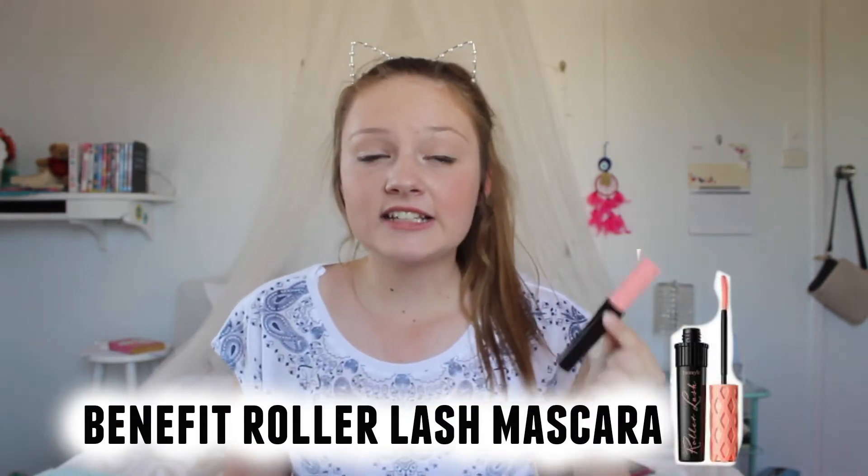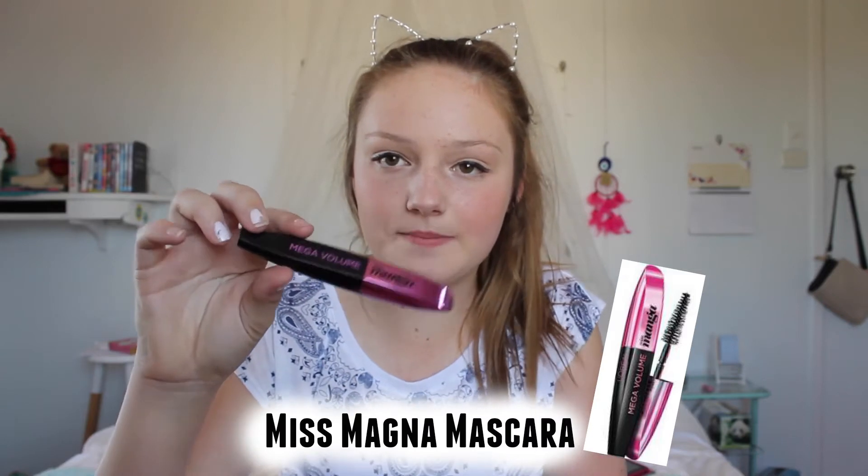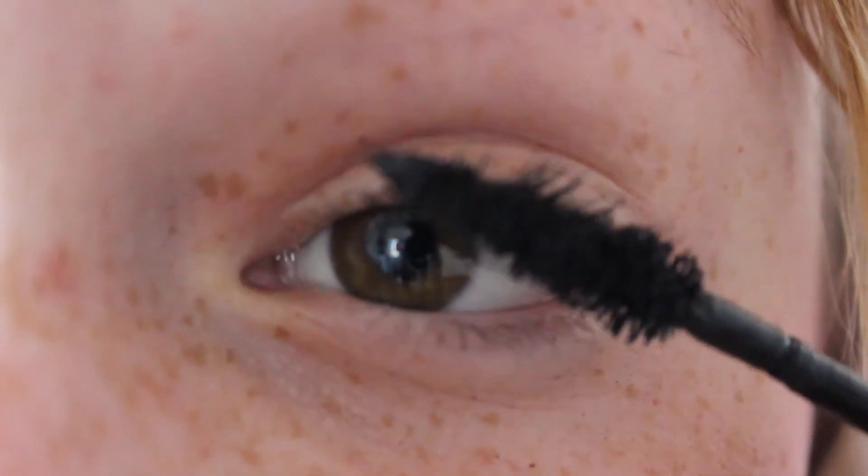For mascaras this month I have been using the Benefit Roller Lash mascara — can we just talk about how this physically actually curls your lashes? I just really really like this mascara. I also have the Miss Manga by L'Oreal Paris, the mega volume one. Can we please talk about the brush — it is rotatable, it is so cool, it gives a lot of volume to your lashes. It's around the $20 scale and the Benefit is around the $30 scale, but I've been loving them both.